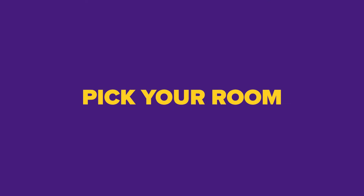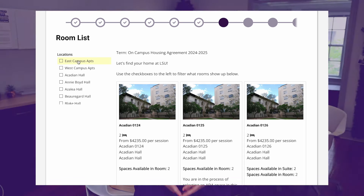Step 3: Pick your room. It's time to find your LSU home. You and your roommates have made that mental list and you know what you're looking for. When you log in at your room selection time slot, you'll see all the building options on the left-hand side of the screen. Our top choice is Azalea Hall, so that's where we're going to look first.